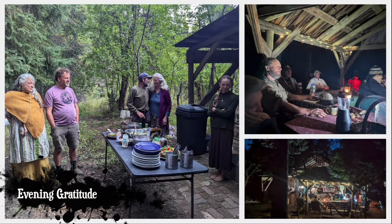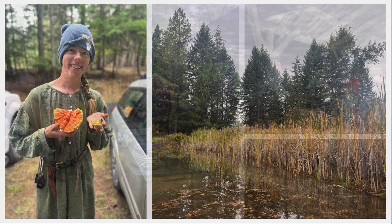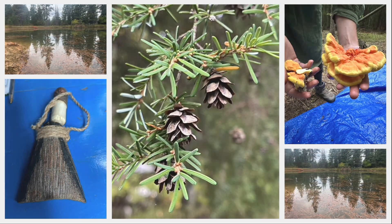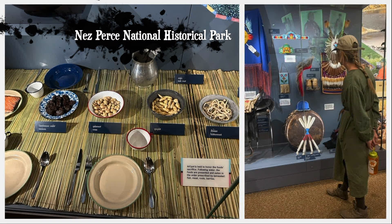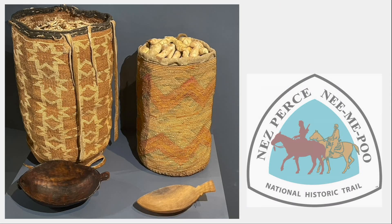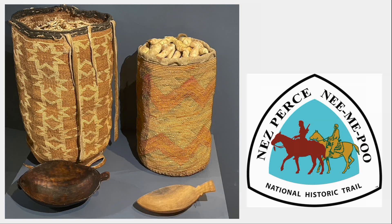Evening included dinner, gratitude, and storytelling. The next day we resumed our southward journey, stopping for a tour at Nez Perce National Historical Park in Lapwai. These fine baskets and bags inspired much of Melody's basketry work.